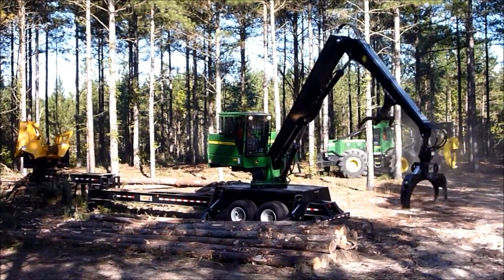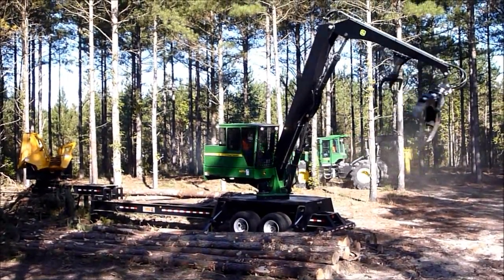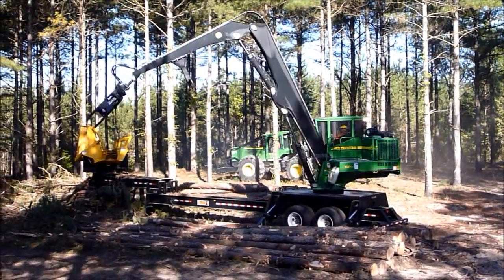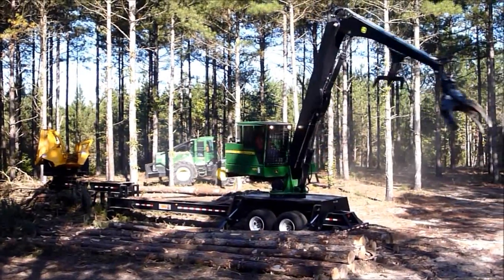This is Eric Stad from Keck Logging, New Gibson, North Carolina, operating the 437. Going off to continue the rotation there, going over 10 RPM.